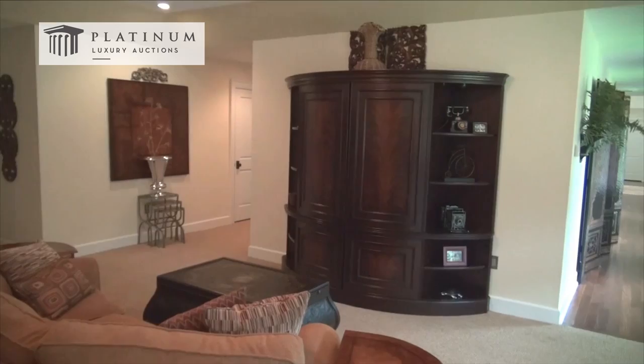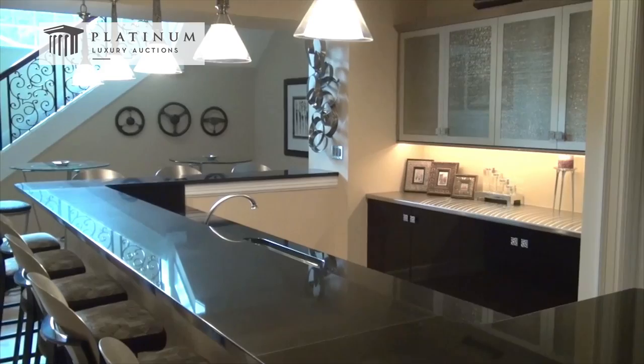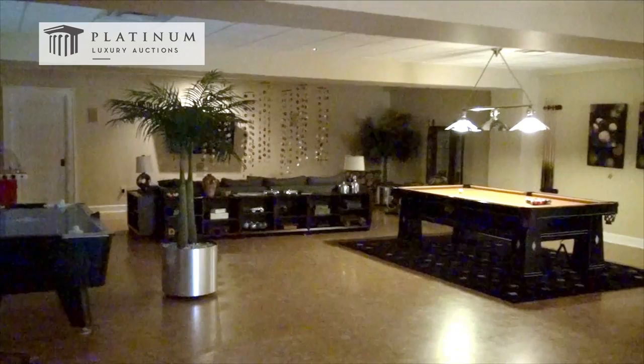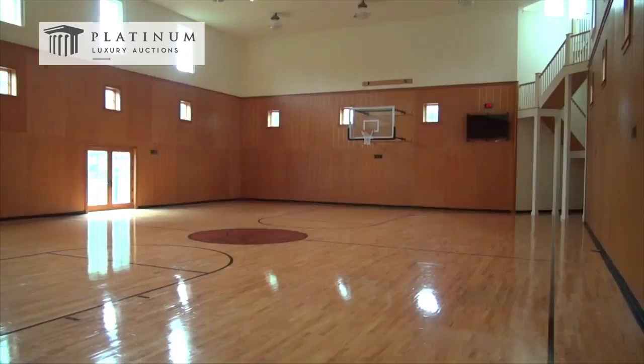Seemingly no options were omitted when it comes to the selection of activities and entertainment to be found at this incredible home. The lower level is the central hub of activity, including a game room complete with bowling alley, table games, bar and kitchen, as well as a sauna, gym, and indoor basketball court — or step outside and take in a game of tennis just a short walk away.